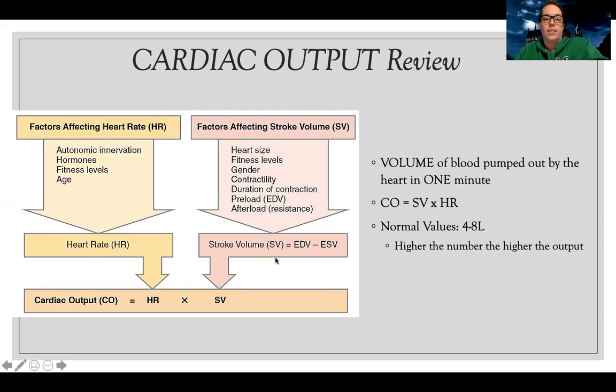The other factor to consider is stroke volume — the volume of blood I'm able to get out. At the end of the day, cardiac output is how fast you're beating times how much volume you're able to get out. Stroke volume is affected by contractility — how well my heart can squeeze. If my heart muscle isn't pumping well, it doesn't matter how fast or slow my heart's beating; if I can't squeeze, I won't have good cardiac output.